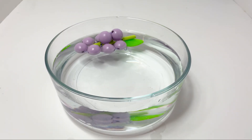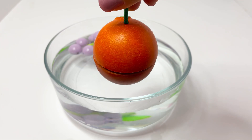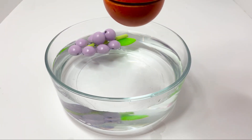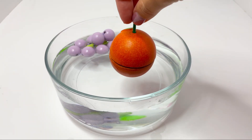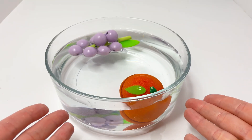Let's go to the next one. We have an orange. Will it sink or float? It sinks! Yes, the orange sinks.